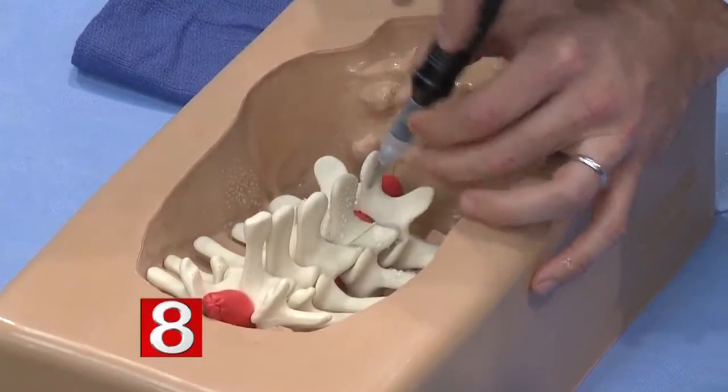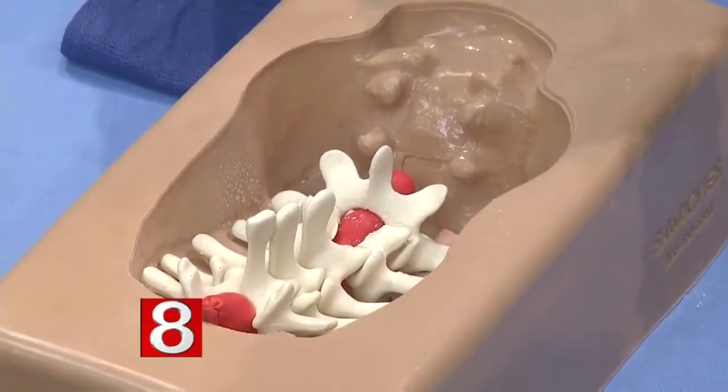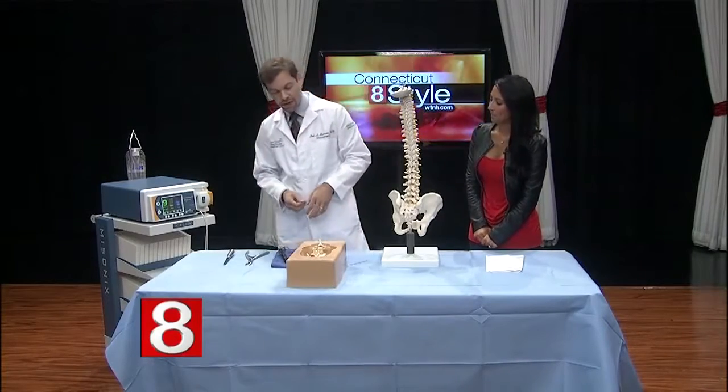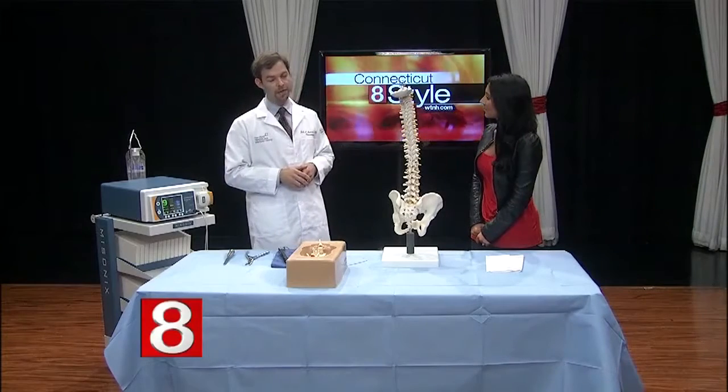How long is recovery for a procedure like this? The recovery is actually pretty quick. Patients can have surgery and leave the hospital the same day or the day afterwards. Typically by the time I see patients back in the office two weeks later, they are fully recovered — up and moving around. That old model of bed rest after spine surgery is gone; this really facilitates patient recovery.